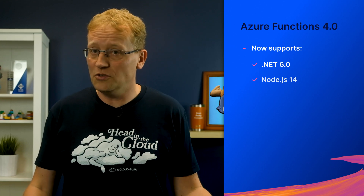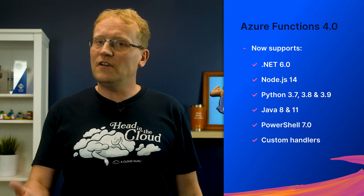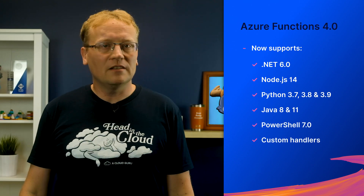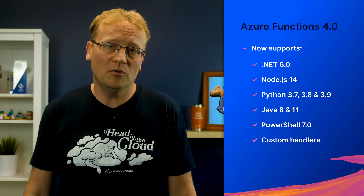The main feature that might spur you to upgrade your existing functions or try out the new version 4 is the support for .NET 6, but also Node.js 14, Python 3.7, 3.8, 3.9, Java 8 and 11, PowerShell 7, and your favorite custom handlers. The link in the description has some quick start guides to get you started with 4.0. There's also a list of planned breaking changes, which you'd want to watch out for. So go on, give it a try. What's the worst that could happen?